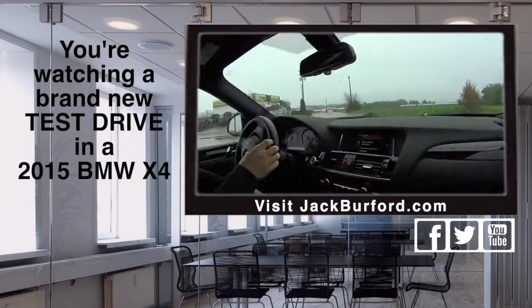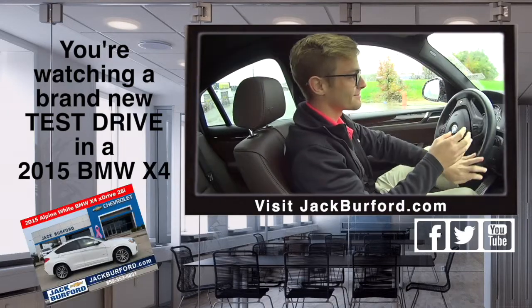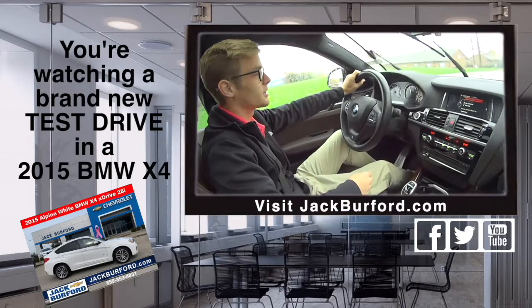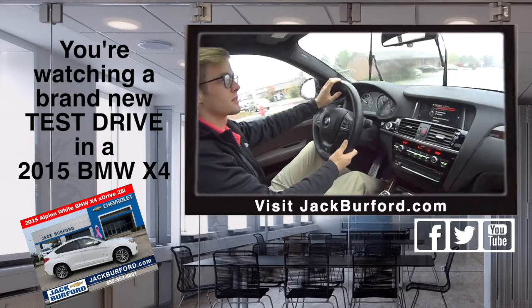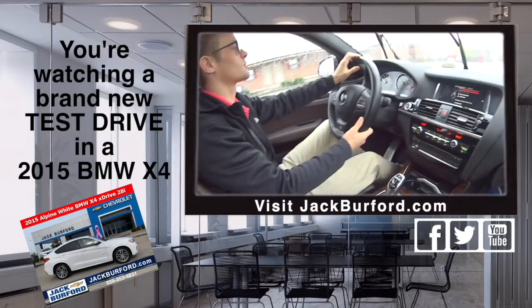Hey everybody, I'm with Tanner here at Jack Burford Chevrolet. So Tanner, what are we in? We are in a BMW X4. X4 sounds like a rocket ship — almost like SpaceX.